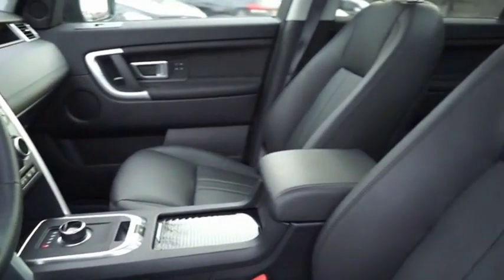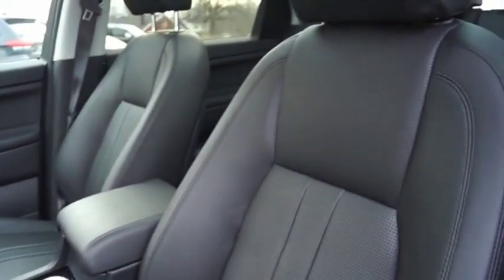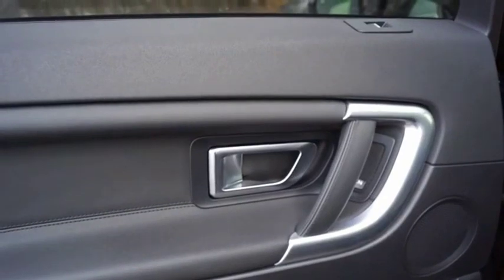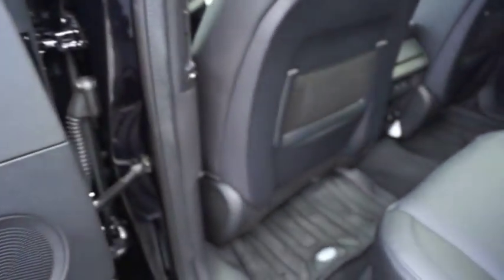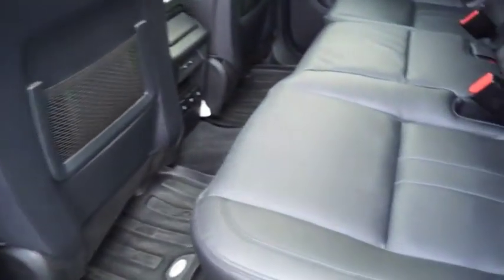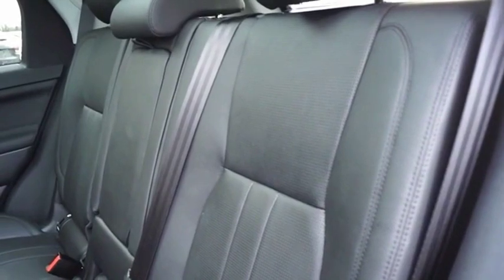A host of stability systems enhance your traction, reducing engine torque by optimizing throttle and braking. If affordable style and reliability are what you're looking for, this vehicle couldn't be more perfect. Drive it today.